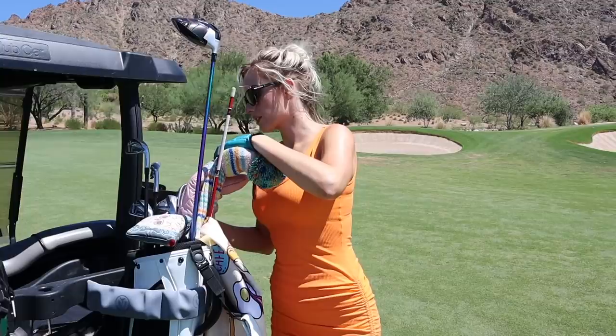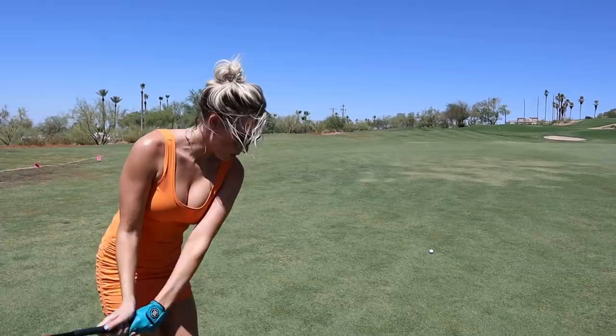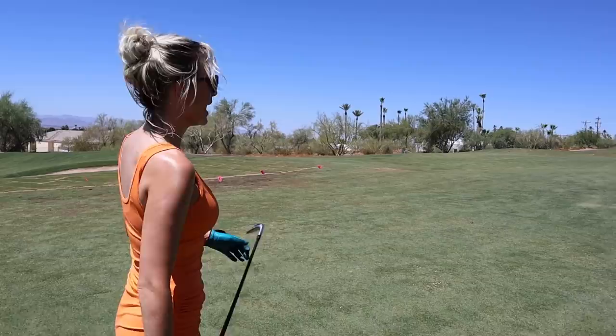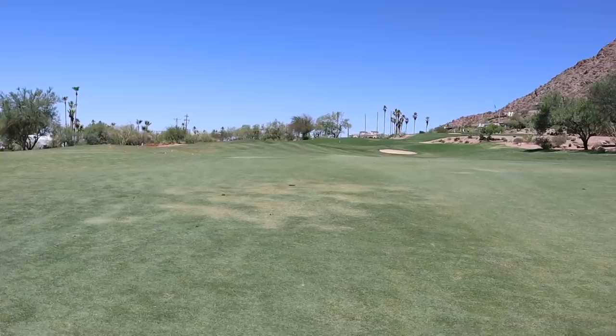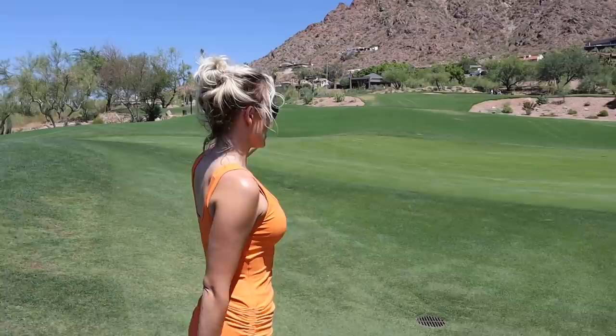I have 106 left into this pin, but it's uphill and the wind is a little bit left to right, so I'm going to play it like 112-110. I think a half pitching wedge is the shot. It's not as close as I thought — I hit it on the hill and it sloped down a little bit — but we still have a putt for birdie.